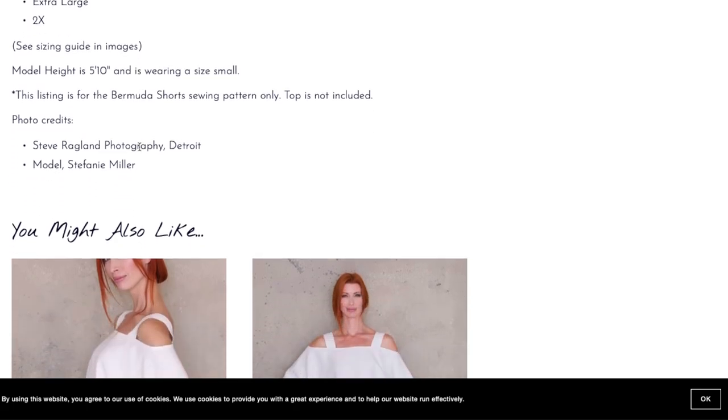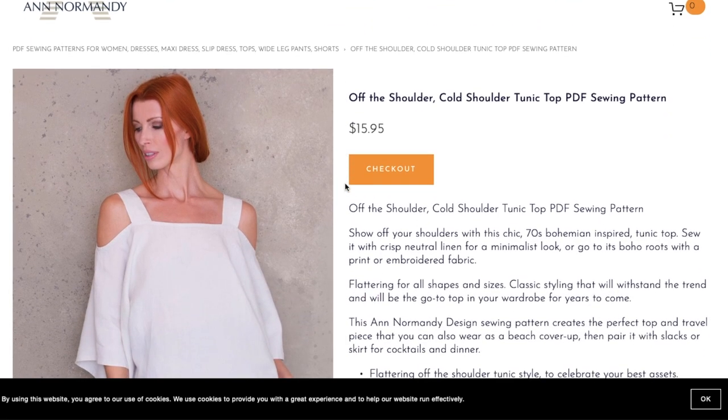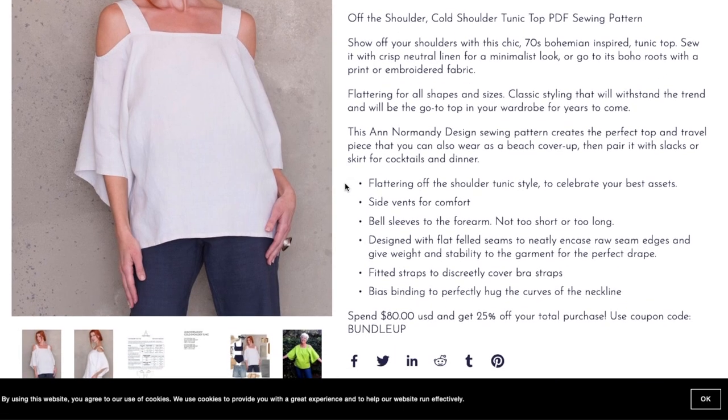I was hopeful for the shorts but I'm thinking that's going to be a no for me. Next up is the Off-the-Shoulder Cold Shoulder Tunic Top, which is quite cute. Show off your shoulders with this chic 70s bohemian-inspired tunic top — sew it with crisp neutral linen for a minimalist look or go to its boho roots with a print or embroidered fabric. Features include flattering off-the-shoulder tunic style, side vents for comfort, bell sleeves to the forearm, and flat fell seams.